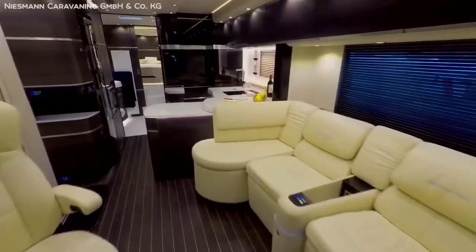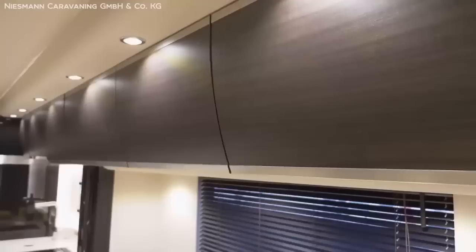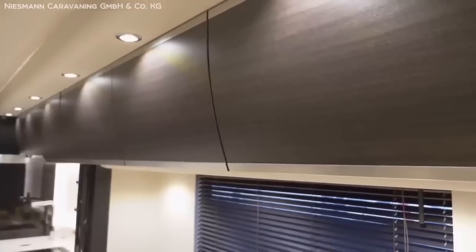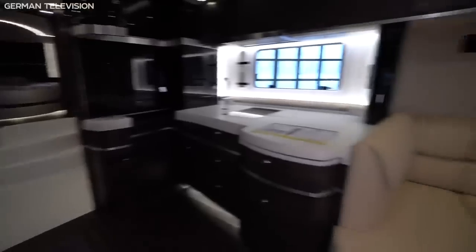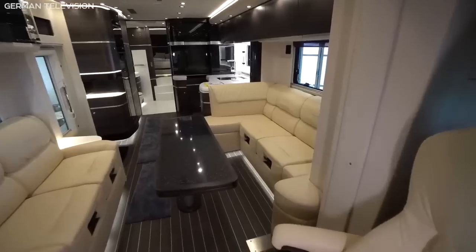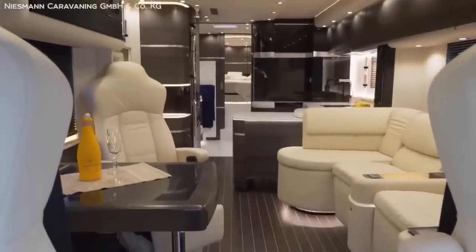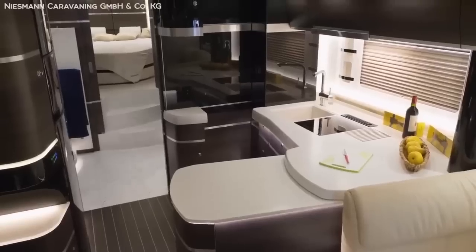The so-called Rotondo design philosophy makes sure that all furnishings — be it the brushed stainless steel pilasters or the beautiful Atlas Cedar furnishings — all flow together smoothly along graceful curves, making the otherwise jam-packed interior look elegant and spacious.